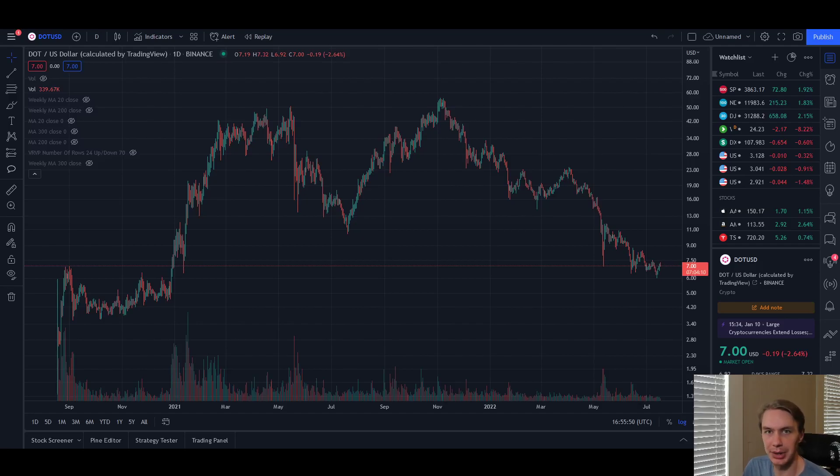Hey everyone, welcome back to Upside Down Data. Today I want to talk a little bit about DOT, where it is right now in its current price action, and some fundamental factors to consider when evaluating whether or not DOT will come out strong on the other end of the bear market.